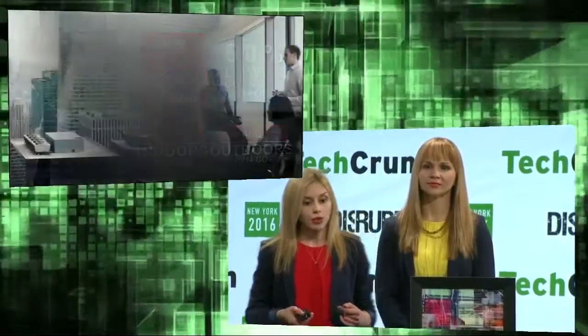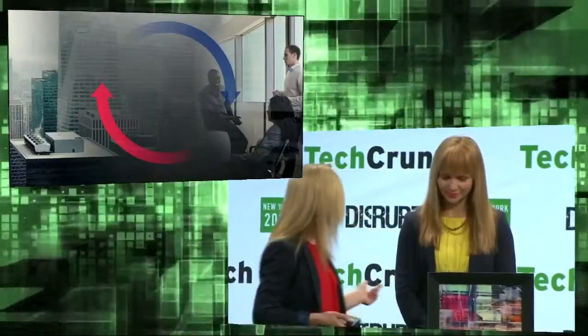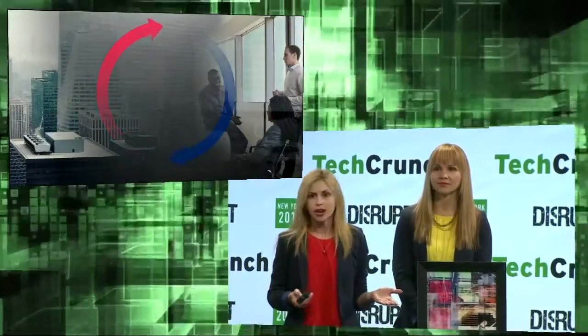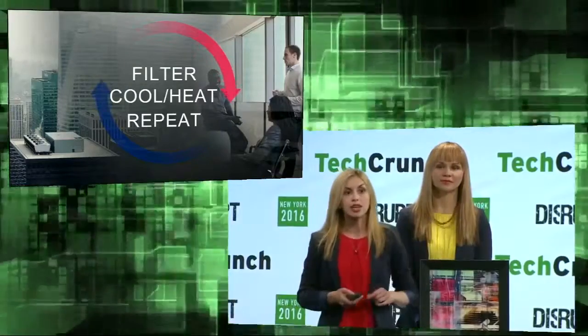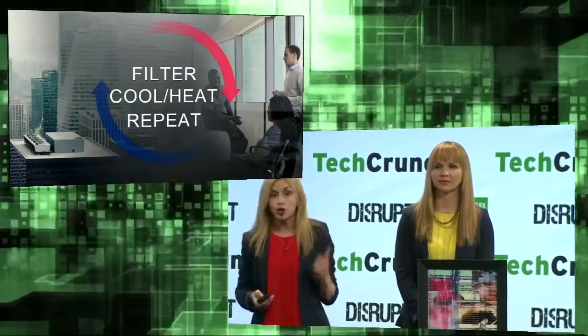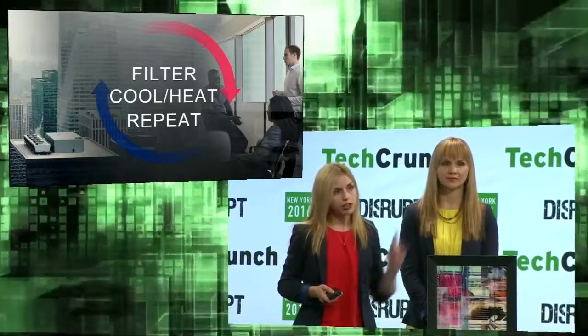We actually measured the CO2 in this room, and it's 950 parts per million right now. You may think we have ventilation systems — shouldn't they take care of that? Not quite. Most of them just recirculate the same air, taking minimum from outside because it takes a lot of energy to heat it, clean it, and cool it. The only way to get fresh air is from outside.